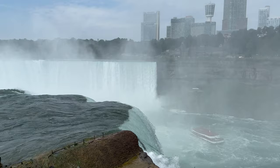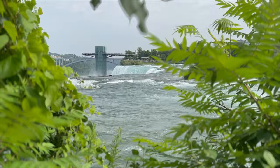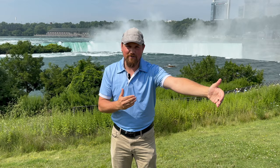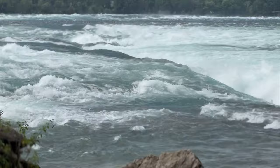You can see the falls from three main vantage points. Behind me here is Terrapin Point, which is an excellent view of the Canadian Horseshoe Falls standing right over the edge just as the falls are cascading over. You have views like Luna Island in between the American and Bridal Veil Falls, where you can stand right above where they're falling — you almost feel like you're in the falls. And then you have Prospect Point, just the other vantage point of Luna Island of the American Falls, one of the oldest views of Niagara Falls State Park. And a beautiful little hidden gem: Three Sisters Islands, where you can stand in between and amongst the class five rapids leading towards the Horseshoe Falls. Beautiful, natural, and definitely the number one free thing to do here in Niagara.